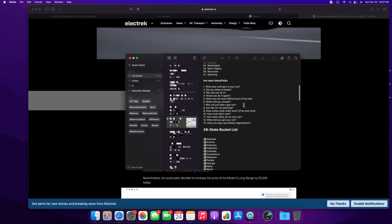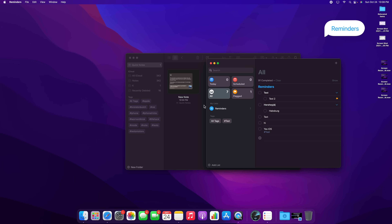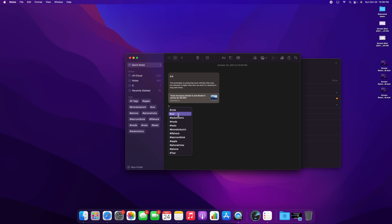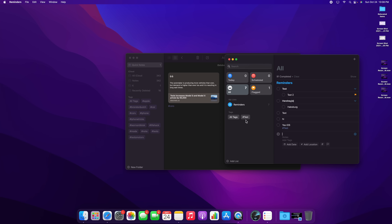When you're mentioned in a note, you get a notification. The same tag feature is available in the Reminders application as well. Tags auto-complete in real time — you can select an existing tag or create a new one — which is a nice way to organize notes alongside folders.